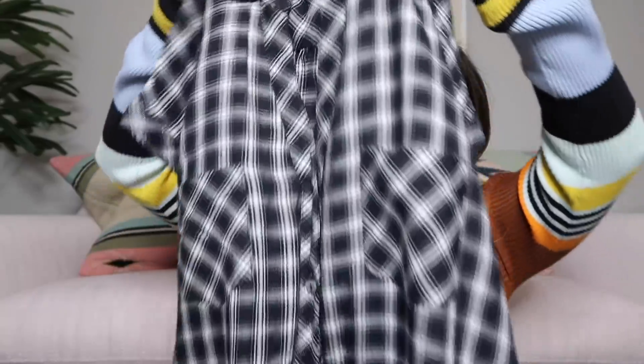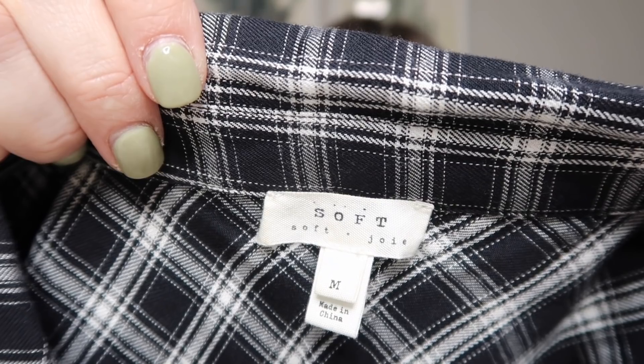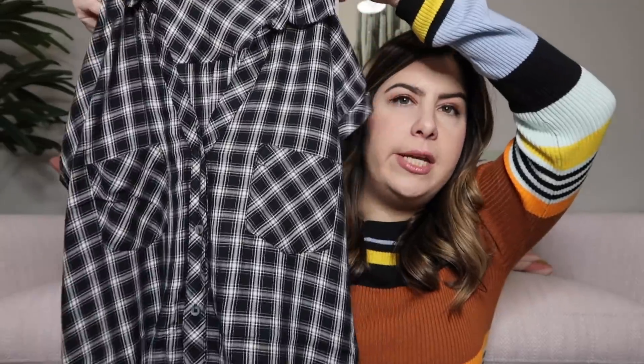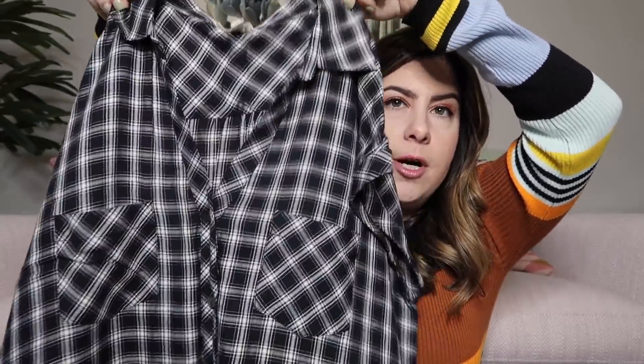Next we have a plaid item — it looks like a dress. It's a sleeveless button-down oversized shirt dress in black and cream. The brand is Soft Joie, which is the more casual Joie line, size medium. This is a really nice style — it's honestly like new — and I'll probably list it around $65, maybe more.